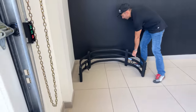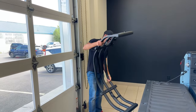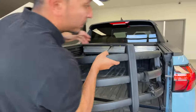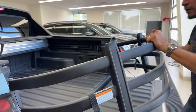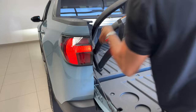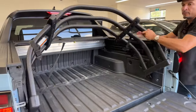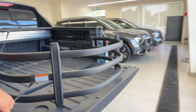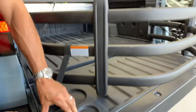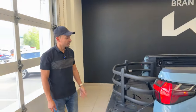Another addition the owner has is a bed extender. It very easily clips into the back — you slide it in, clip it securely into place, and you've got a little bit of extra bed length. Super nice. That's one of the owner's additions.